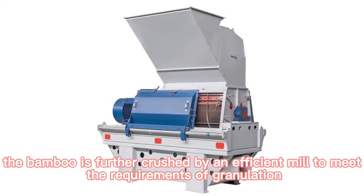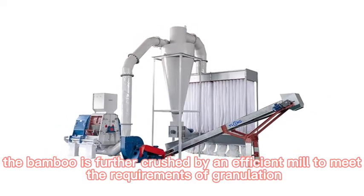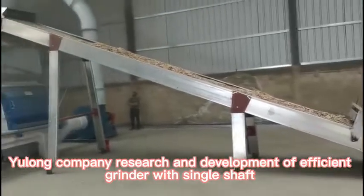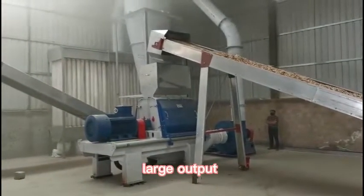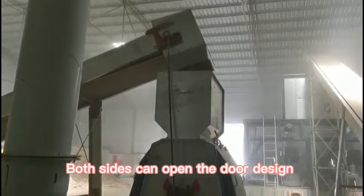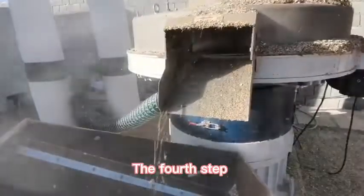In the third step, the bamboo is further crushed by an efficient mill to meet the requirements of granulation. Yulong Company's efficient grinder comes in single shaft and double shaft series, offering high efficiency and large output. The both-sides-open door design makes it easy to replace the screen, resulting in low maintenance cost.